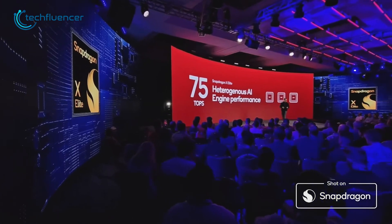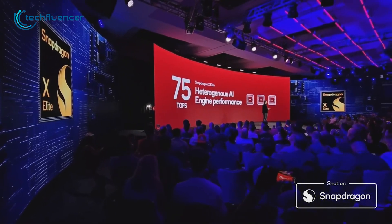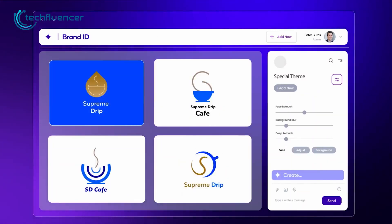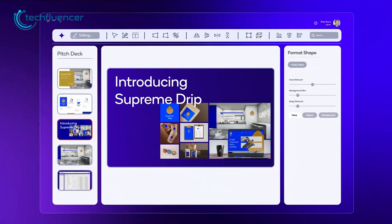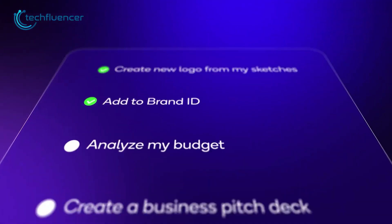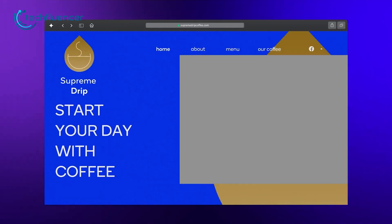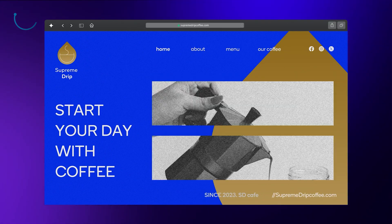Meanwhile, Qualcomm is making bold promises with efficient handling of 7 billion parameter LLMs, unlocking lightning-fast AI responses, and delivering advanced multitasking experiences with minimal latency. Qualcomm's ace in the hole is adding generative AI on-device that can process everything locally. This means users can get questions answered, stories written, and images generated without relying on the cloud.